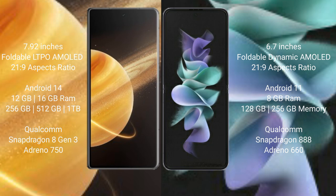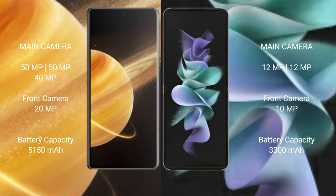Honor Magic V3 has a rear triple camera setup: 50MP plus 50MP plus 40MP, and a front camera of 20MP. Samsung Galaxy Z Flip 3 has a rear dual camera setup: 12MP plus 12MP, and a front camera of 10MP.